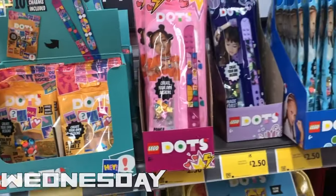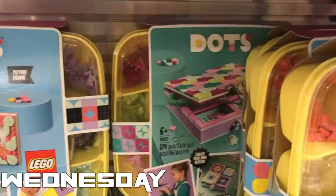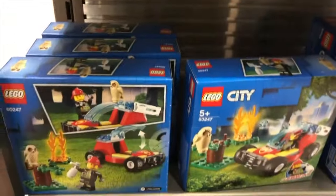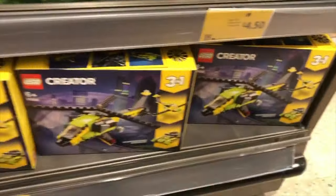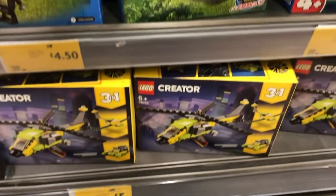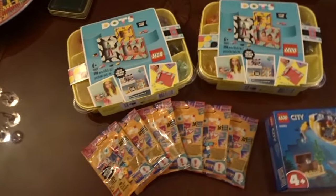On my way home from work, I popped into Morrison's. Brick Clicker told me he had managed to bag some discounted stuff in there — some Dots, some LEGO City stuff. I wanted to go check out the Morrison's I was passing on my way home from work, and yeah, there were some cool little sets in there.